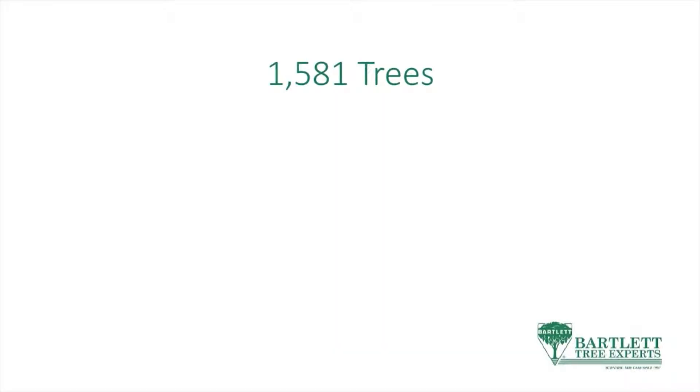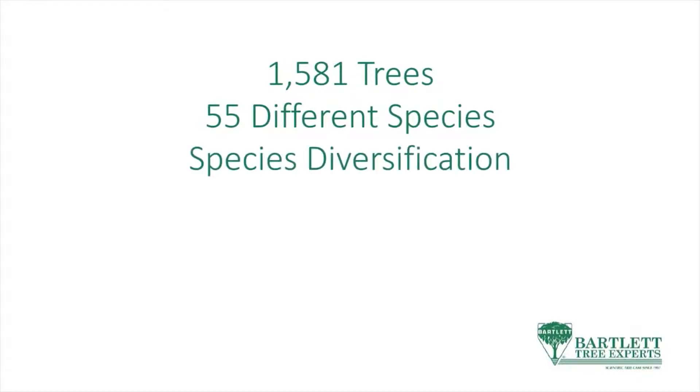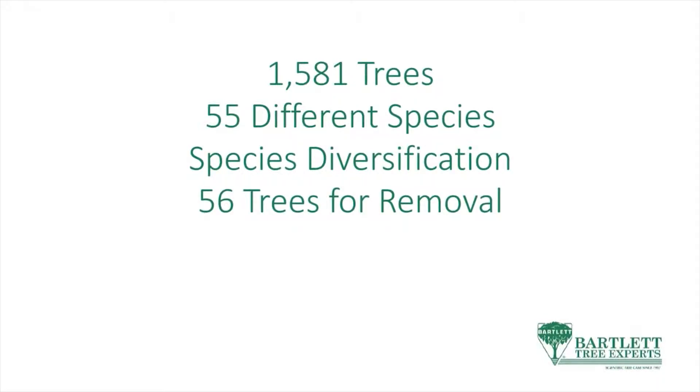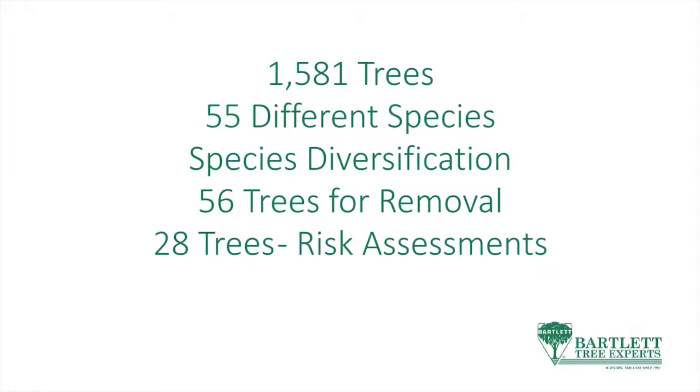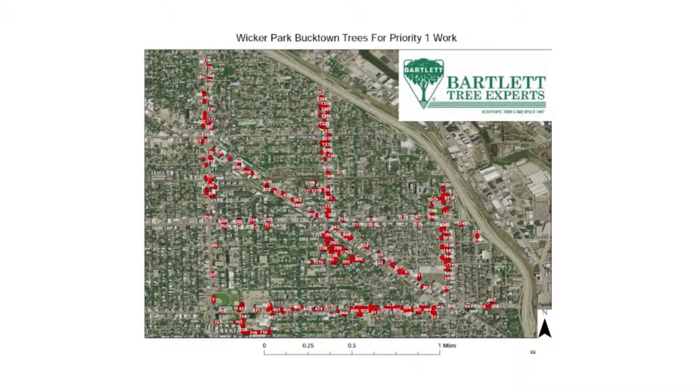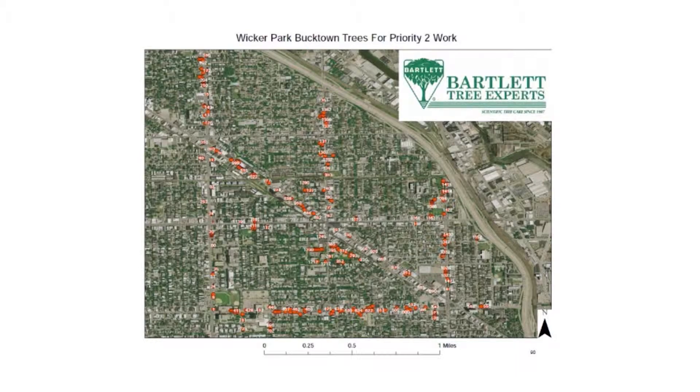After everything was compiled, there were 1,581 trees across 55 different species. Species diversification was really good — no species was higher than 12 percent. We recommended 56 trees for removal, risk assessments for 28 trees, and implemented integrated pest management. We actually have a plant health care specialist driving around Wicker Park Bucktown every other week looking for pests and releasing beneficial insects. This management plan gave us a clear outline of what to do in year one, year two, and year three, and we followed it very strictly.